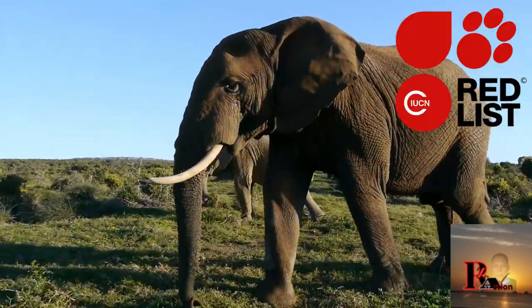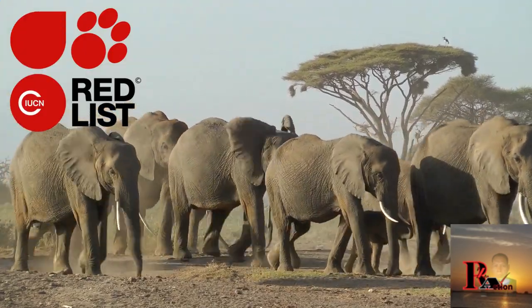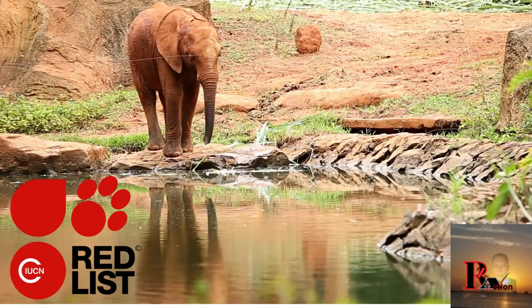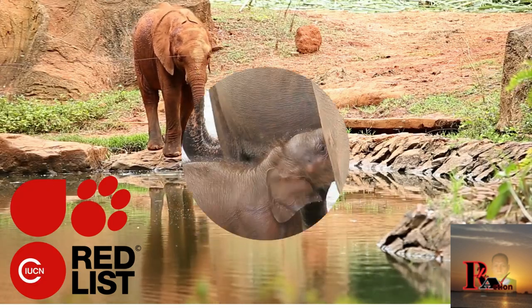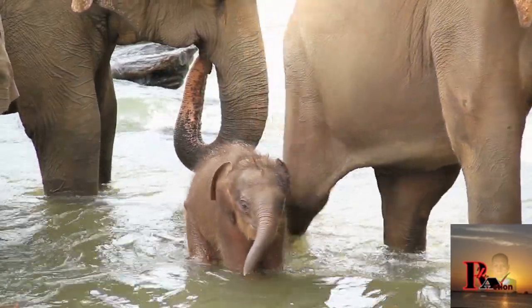Conservation status: African elephants are listed as vulnerable and endangered by the IUCN — International Union for Conservation of Nature — due to habitat loss, poaching for ivory, and human-elephant conflicts. Conservation efforts aim to protect their habitats and combat illegal poaching.